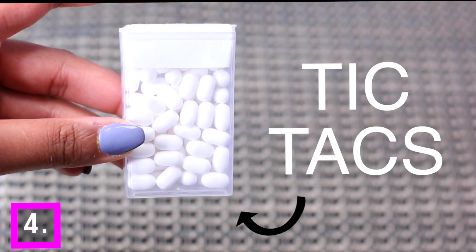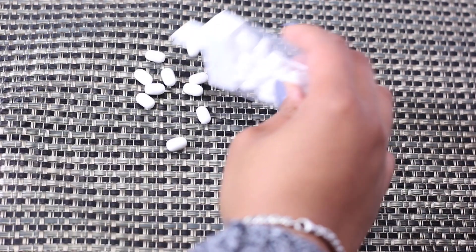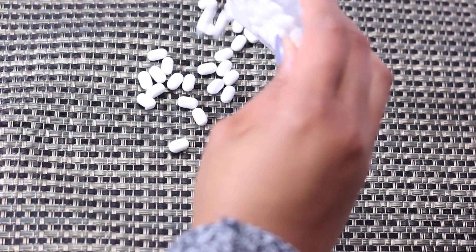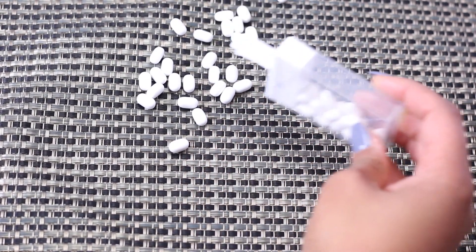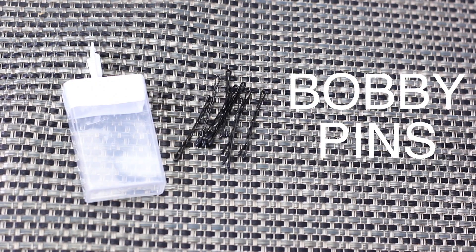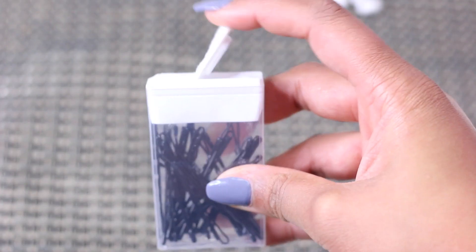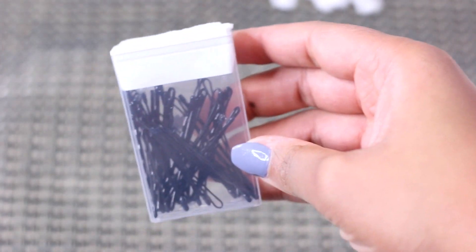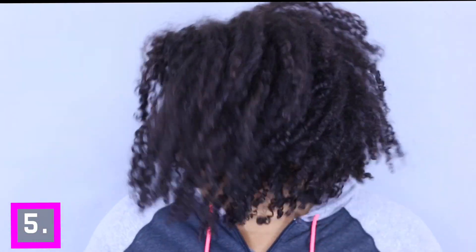Hack number four: about 99% of us have this problem — we cannot find our bobby pins anywhere. I've bought millions of them and don't know where half of them are. An easy way to store them is to take a tic-tac container, get rid of the tic-tacs, remove the label, and put your bobby pins inside. That way when you need them, they're easy to find — in your purse, on your vanity, wherever.